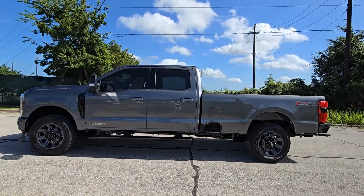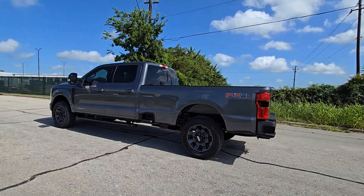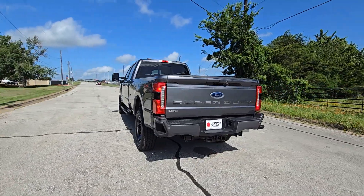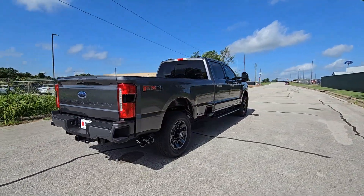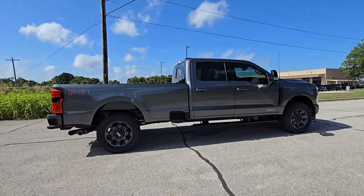Introducing the 2024 Ford F-350. Extreme jobs call for extreme capabilities, and that's what this solidly built F-350 delivers. Designed to optimize strength, maneuverability, and passenger comfort, this well-equipped heavy-duty pickup makes the hard work feel easy.